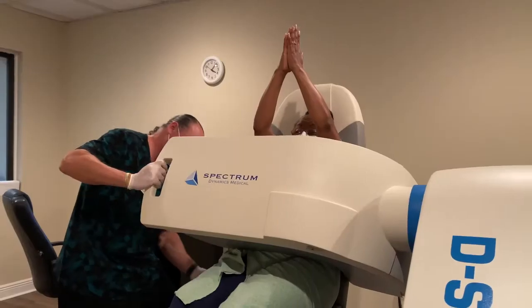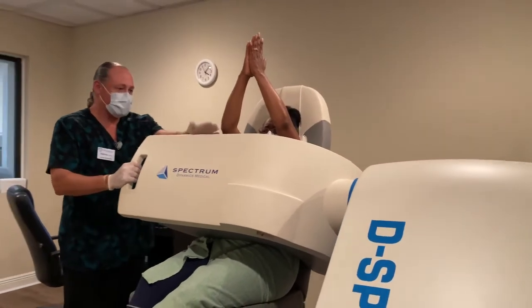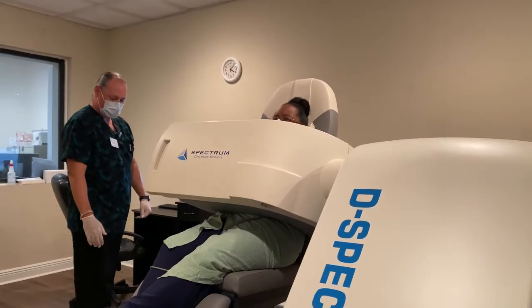There are a lot of exciting things about this new technology. This camera is not available anywhere else in Bay County. From a patient's point of view, the scan times are much less — somewhere in the range of five to seven minutes, depending on how the study is set up.